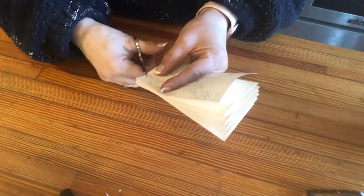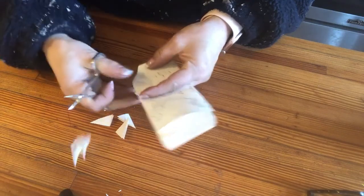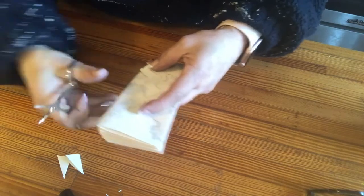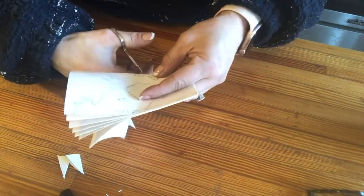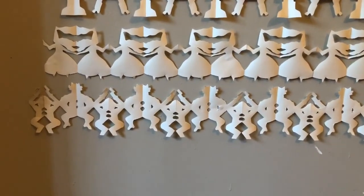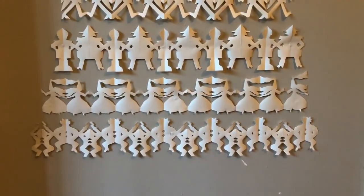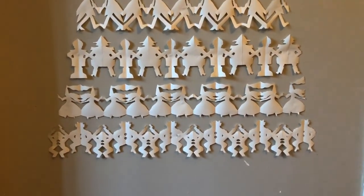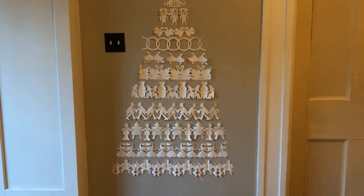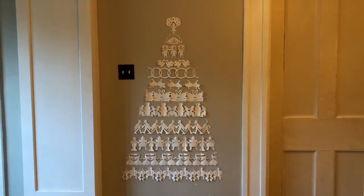Our paper craft is still a little confused, so for our final day instead of 12 drummers drumming we have 12 lords are leaping - but they still look fantastic on the wall. Our final day is up and the 12 lords are leaping have made the bottom row of our 12 Days of Christmas paper Christmas tree. It looks really fantastic - I wasn't quite sure when I started but I think it looks great.